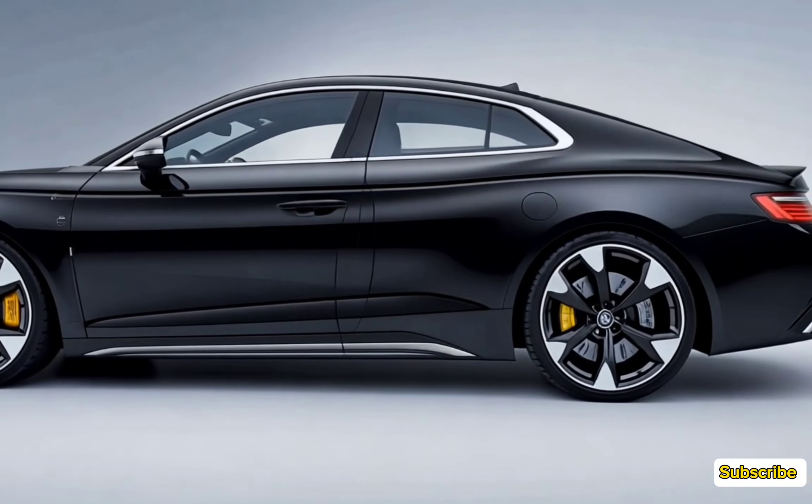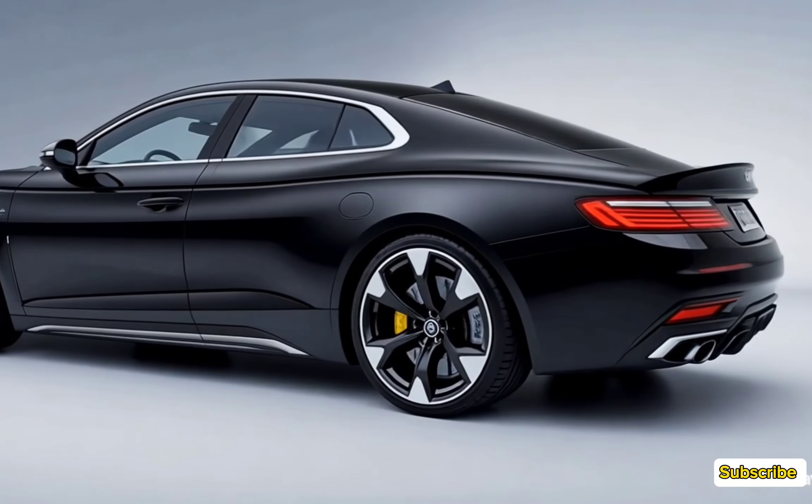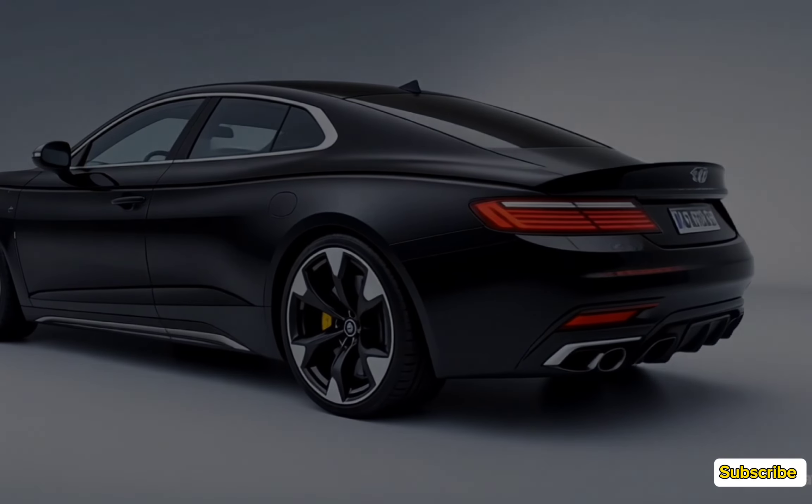The 2025 Audi S5 stands out with its aggressive yet refined design. The front fascia features a wide single-frame grille with honeycomb detailing, flanked by matrix LED headlights that give it a sharp, piercing look.